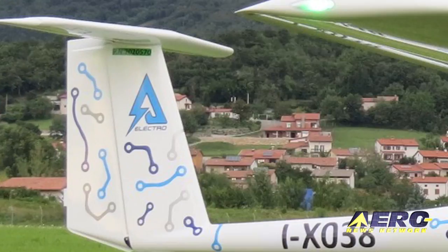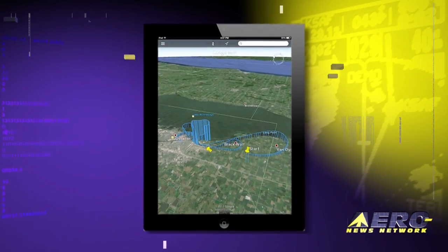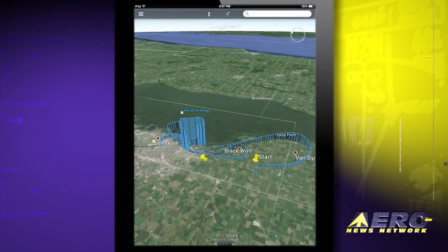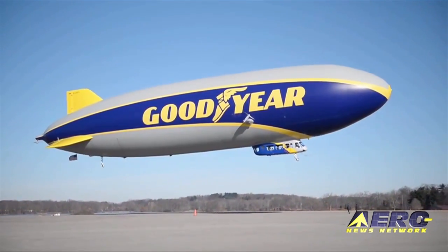Coming up on today's Airborne: Pipistrel has flown its two-place electric trainer for the first time. ForeFlight Mobile 6.3 is now in the App Store, and Wingfoot 1 ushers in a new era of Goodyear blimps.